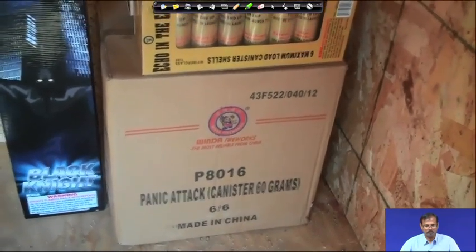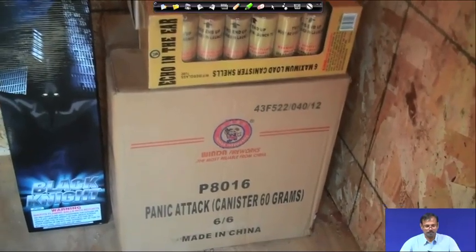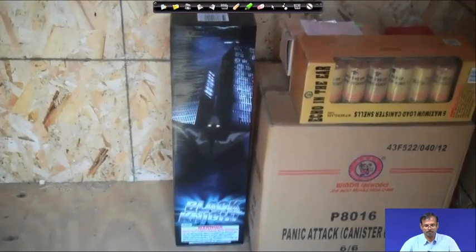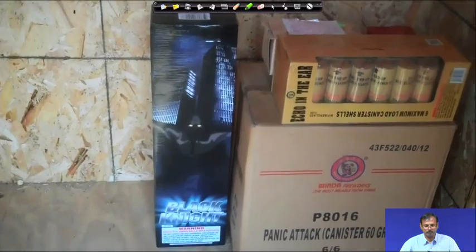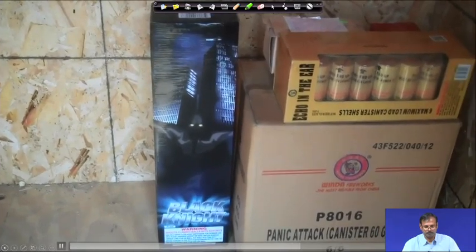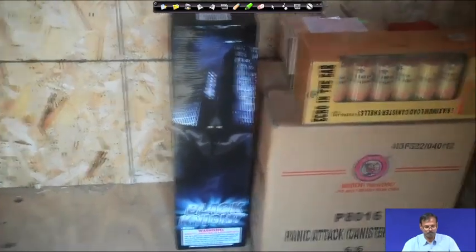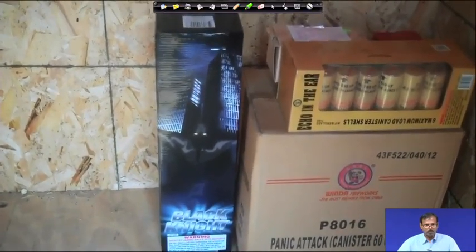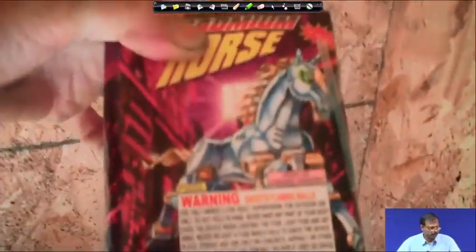These are comparable to the X-Cals. I think the brakes are a little better and the special effects are slightly better. We also have the Black Knight — you probably cannot get those anymore since they were in stores a few years ago and were not allowed back in. Anyway, the Black Knight is a 1.4 consumer-grade firework.